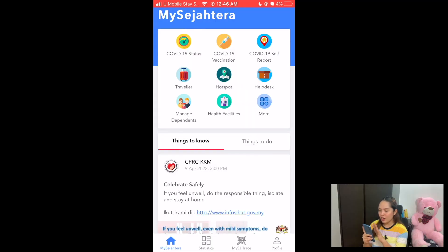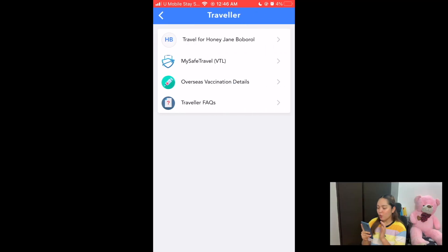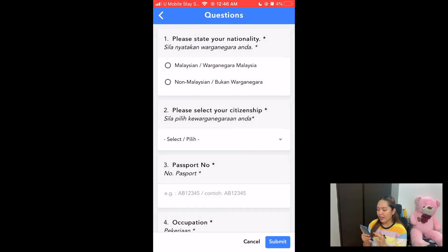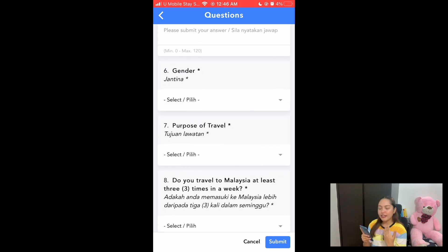So I'm going to show you where in the app you can put your details and where you can find the pre-departure form. If you're on the home page you will see all these icons, and you just need to click the luggage bag icon, which is the traveler icon. Once you click that, there is a section that says 'Travel For' followed by your name. Click that, click start, and you have the questions that you need to answer.